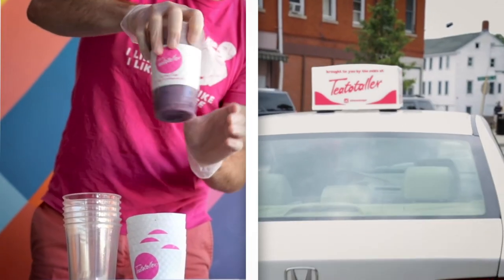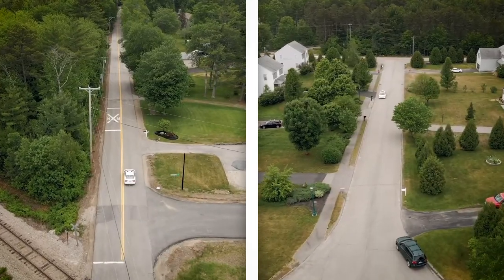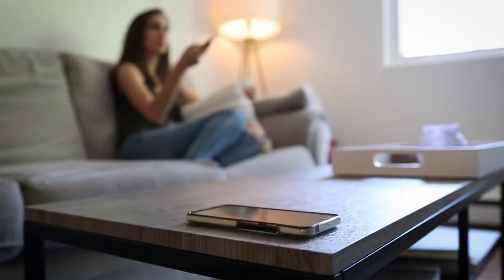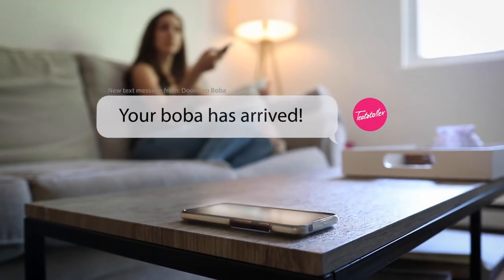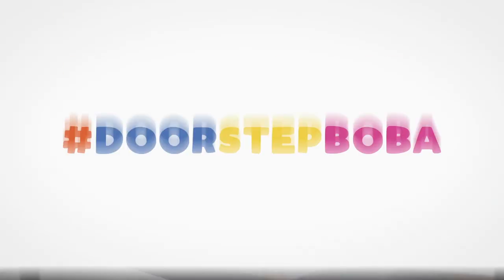We'll prep your tea fresh on your preferred date and perform a contactless delivery straight to your doorstep, sending you a text to let you know when your order has arrived. Enjoy your tea and be sure to tag us in all Boba Tea-related content.